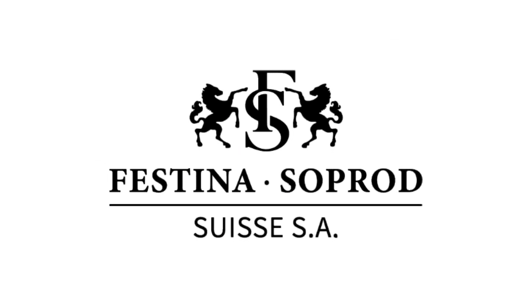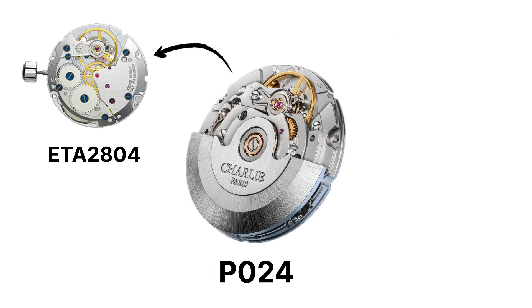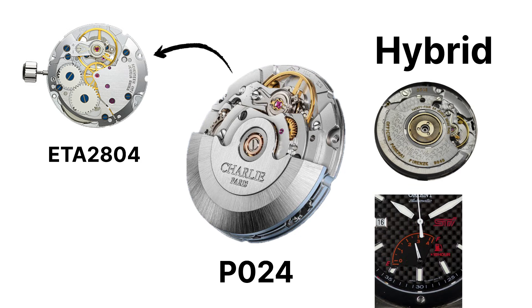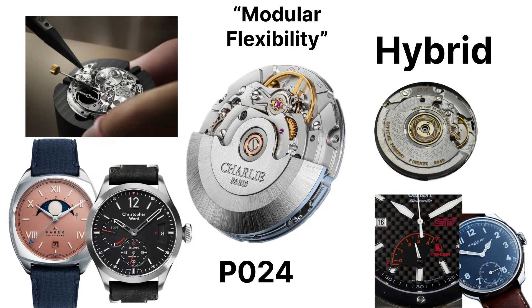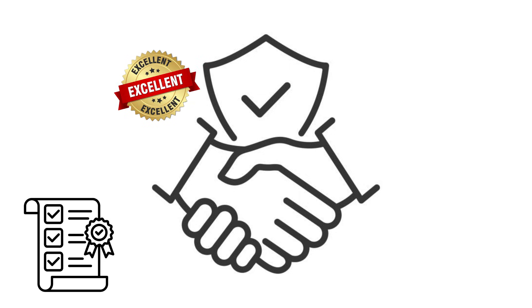SOPROD also makes hand-wound movements like the Piro 24, similar to the ETA 2804, and several hybrid modules for power reserve indicators or small-seconds displays. Because of its modular flexibility, SOPROD is often chosen by micro-brands that want to customize complications without reinventing the wheel — for example, adding moon phases or power reserve displays using pre-made SOPROD modules. In terms of reliability, SOPROD is excellent, arguably better regulated than early Sellita runs.